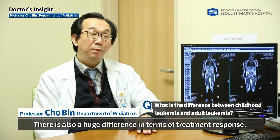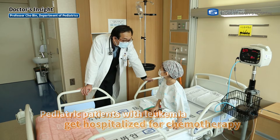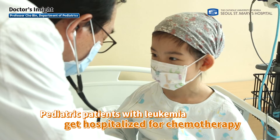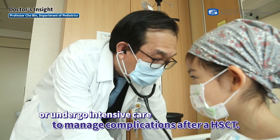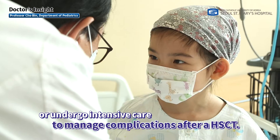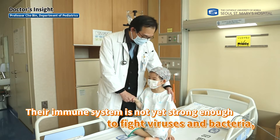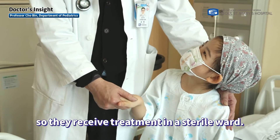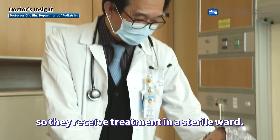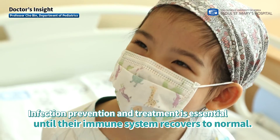There is also a huge difference in treatment response. Pediatric patients with leukemia get hospitalized for chemotherapy or undergo intensive care to manage complications after HSCT. Their immune system is not yet strong enough to fight viruses and bacteria, so they receive treatment in a sterile ward. Infection prevention and treatment is essential until their immune system recovers to normal.